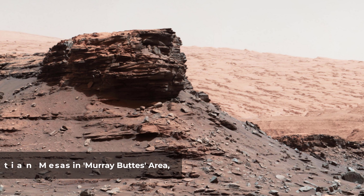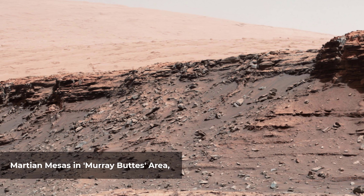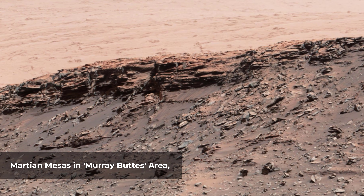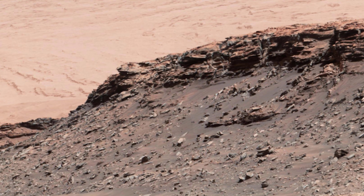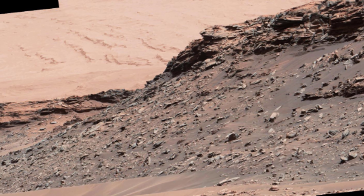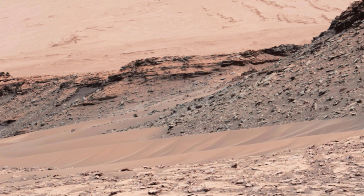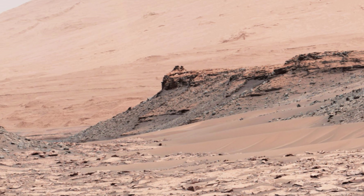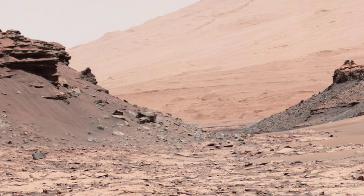The two prominent mesas in this view of Mars' Murray Buttes region from NASA's Curiosity Mars rover are about 260 feet apart. The top of the one on the left is about 26 feet above the surrounding plane and about 330 feet from Curiosity's position when the rover acquired this view. The mesa on the right is about 33 feet high, with its top about 270 feet from the rover. Upper Mount Sharp — the Salmon Huth mound — dominates the horizon between the two prominent mesas. The component images were taken by the right eye camera of the rover's Mastcam, which has a telephoto lens.